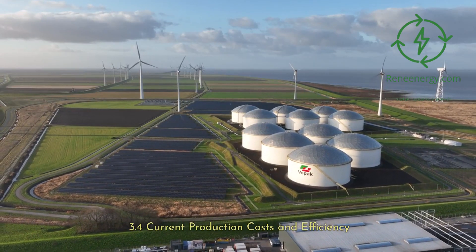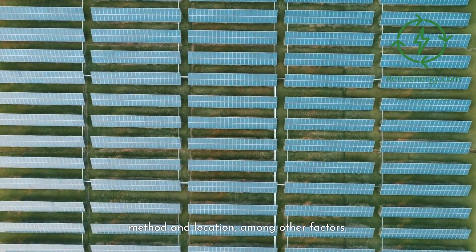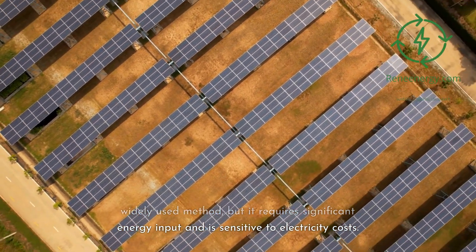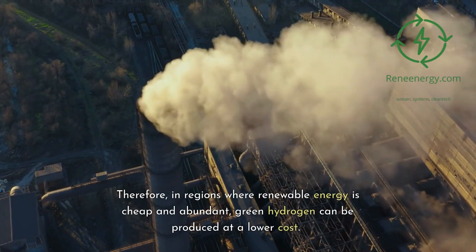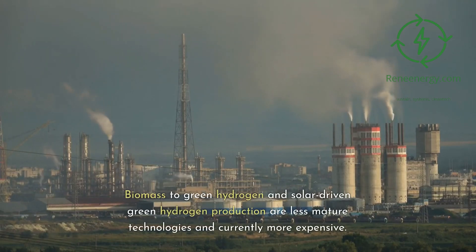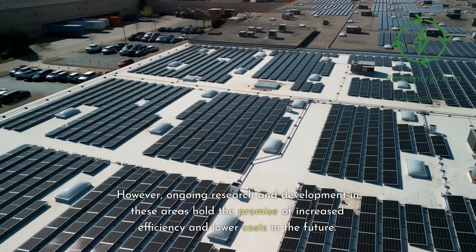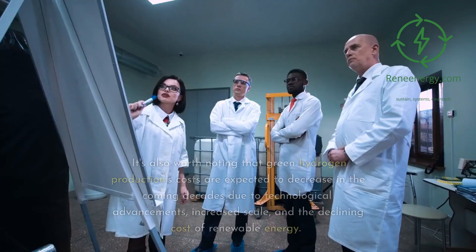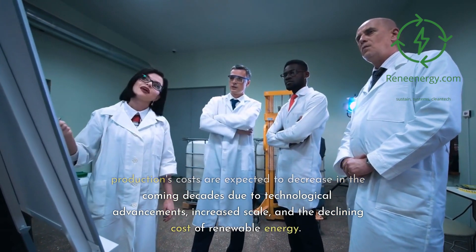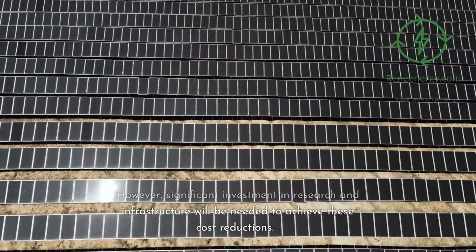3.4 Current Production Costs and Efficiency. As of 2023, the cost and efficiency of green hydrogen production vary depending on the method and location. Electrolysis is currently the most mature and widely used method, but requires significant energy input and is sensitive to electricity costs — so in regions where renewable energy is cheap and abundant, green hydrogen can be produced at a lower cost. Biomass and solar-driven production are less mature and currently more expensive, but ongoing R&D holds promise for increased efficiency and lower costs. Green hydrogen production costs are expected to decrease in coming decades due to technological advancements, increased scale, and declining renewable energy costs, though significant investment will be needed.